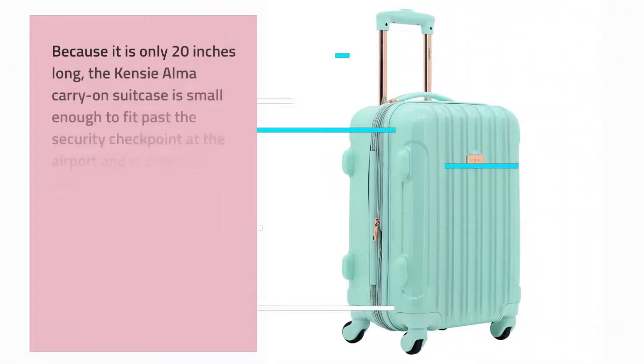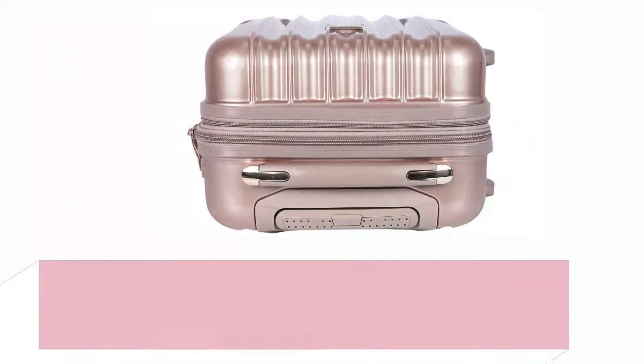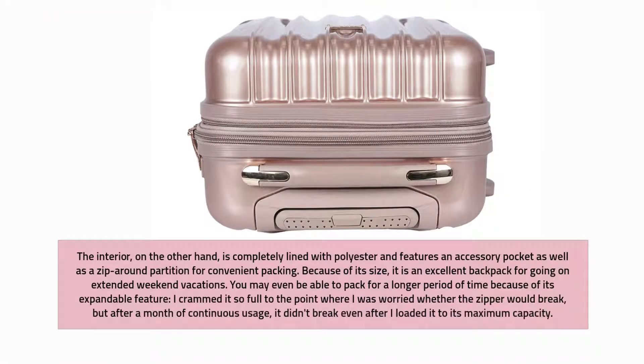Because it is only 20 inches long, the Kenzie Alma carry-on suitcase is small enough to fit past the security checkpoint at the airport and is simple to stow in the overhead compartment. Even though the outside shell is robust and lightweight, the suitcase barely weighs six pounds. The interior is completely lined with polyester and features an accessory pocket as well as a zip-around partition for convenient packing.